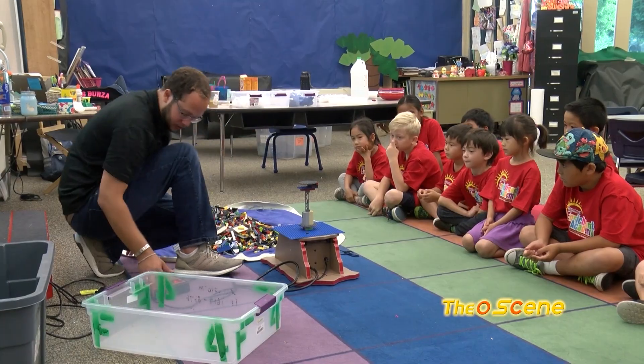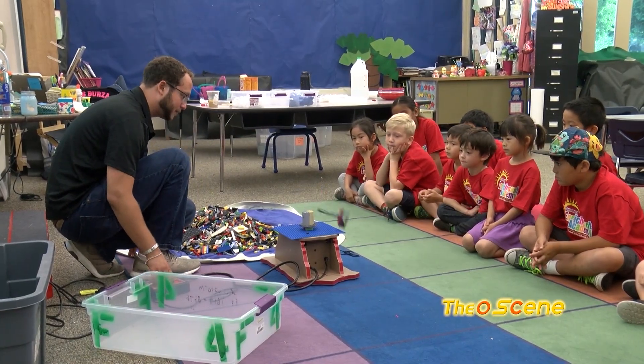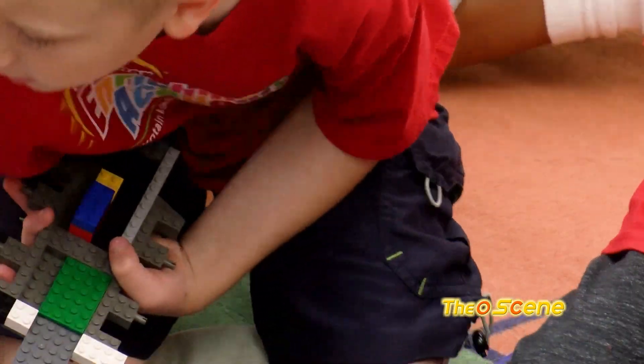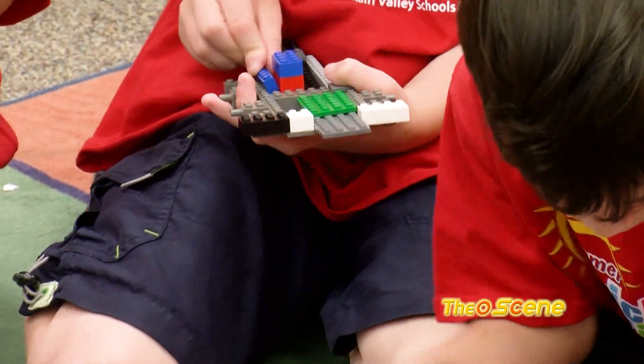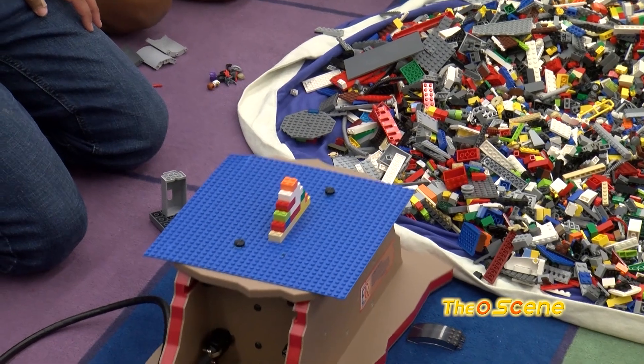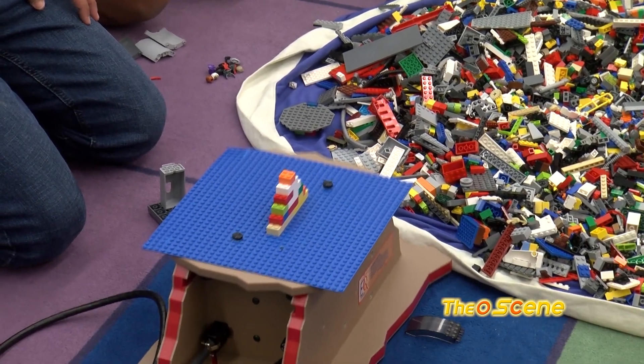We call that our tremor table, and what that does is it simulates an earthquake for the students. It basically is a visual representation of what we were talking about with the tectonic plates and how when they rub together they cause the earthquake. It lets them really see on a smaller scale what an earthquake can do. We have them work together to build Lego buildings. One of the concepts we always work with is what's the strongest shape in nature, so we want them to build triangular structures. And as you saw, we had some students who were building triangular structures and they were very effective.